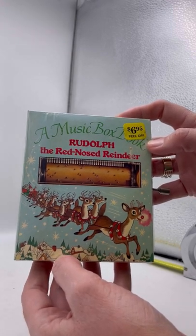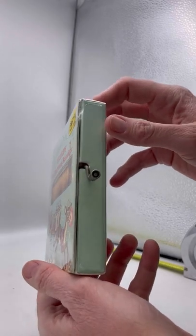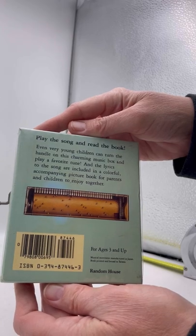This is a music box book, Rudolph the Red-Nosed Reindeer. It is still sealed. It's by Random House. It says play the song and read the book.